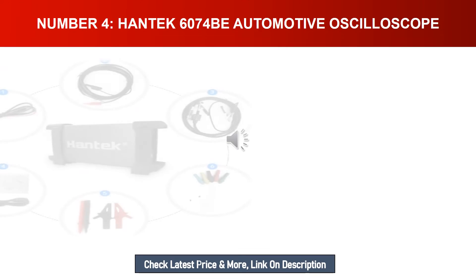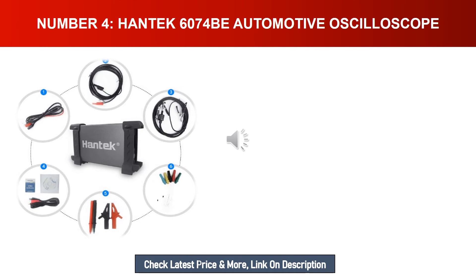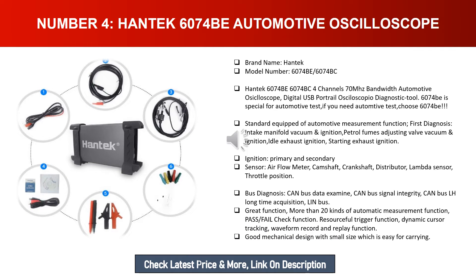Number four: Hantek 6074B automotive oscilloscope. Brand name: Hantek. Model number: 6074B/6074BC. This is a 4-channel, 70 MHz bandwidth automotive oscilloscope with USB port. The 6074B is specially designed for automotive testing, with standard automotive measurement functions including first diagnosis, intake manifold vacuum, ignition, petrol fumes adjusting valve vacuum, and ignition idle exhaust.